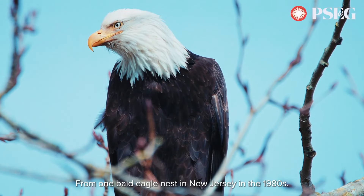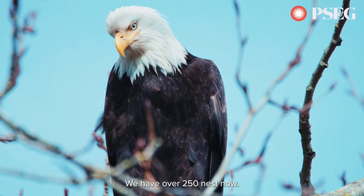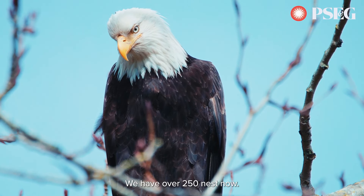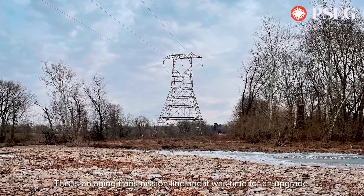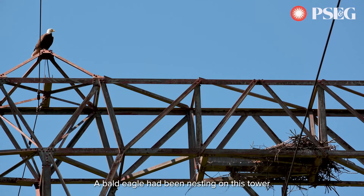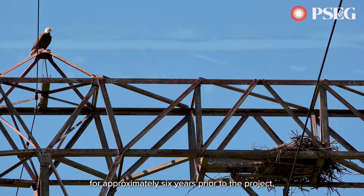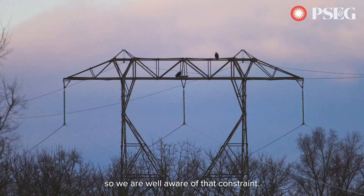From one bald eagle nest in New Jersey in the 1980s, we have over 250 nests now. This is an aging transmission line and it was time for an upgrade. A bald eagle had been nesting on this tower for approximately six years prior to the project, so we were well aware of that constraint.